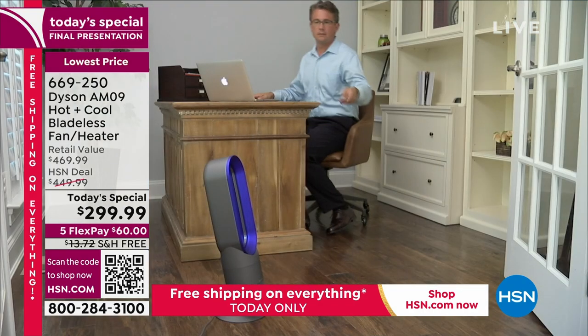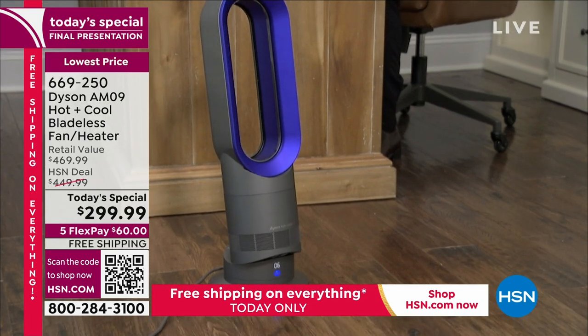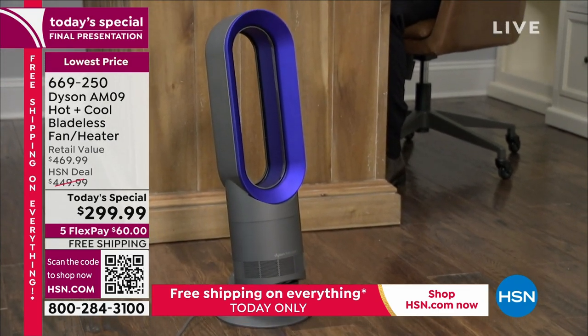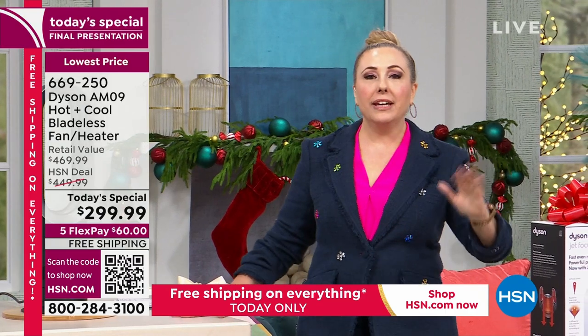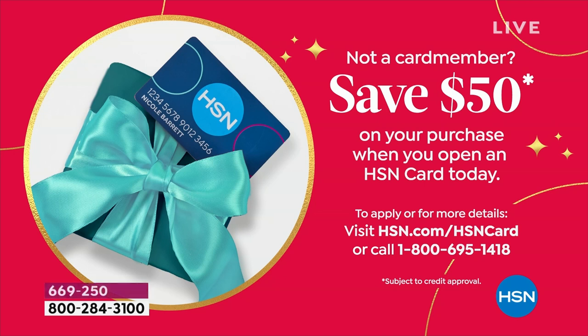If you don't have an HSN card, it's even better — we're giving you a $50 coupon, the biggest we've done in HSN history, to open an HSN card with no annual fee. You could take six flex payments. Go to hsn.com and search 'HSN card' — it takes about a minute — or call 1-800-695-1418. We have about 10 minutes left in the final presentation.